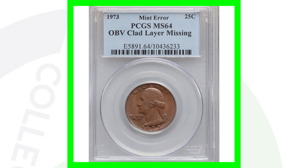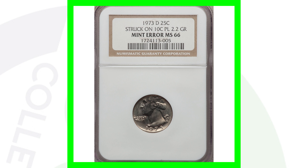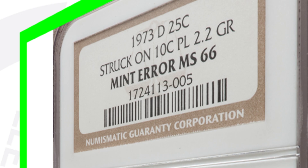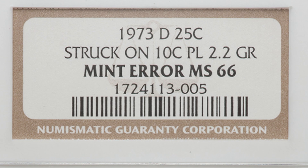Here is a 1973 Washington Quarter design that was struck onto a 10-cent planchet. It's similar to that other coin we looked at, except that was a proof quarter — this is the regular business strike quarter, which is what you typically find in everyday pocket change. This quarter only weighs 2.2 grams as a result of the mint error, and this coin sold for over $1,900.